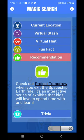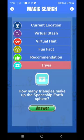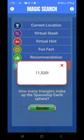Some recommendations: check out Project Tomorrow when you exit Spaceship Earth. And a little bit of trivia — how many triangles make up the Spaceship Earth sphere? 11,520. Who knew? If you knew, let me know.